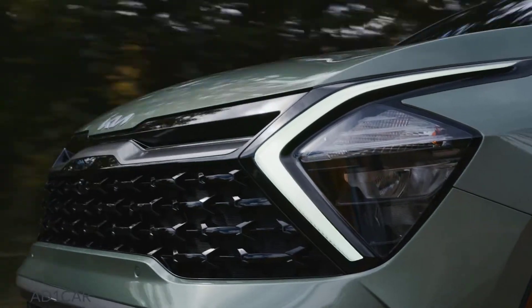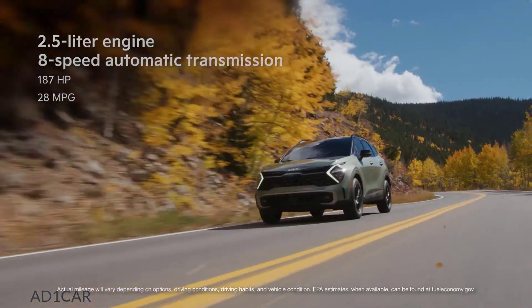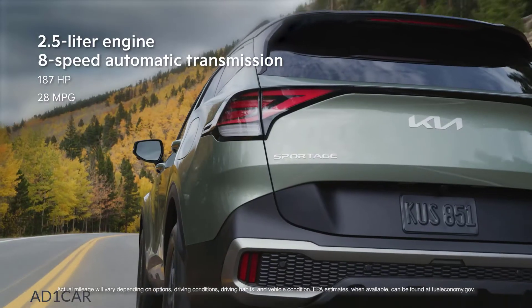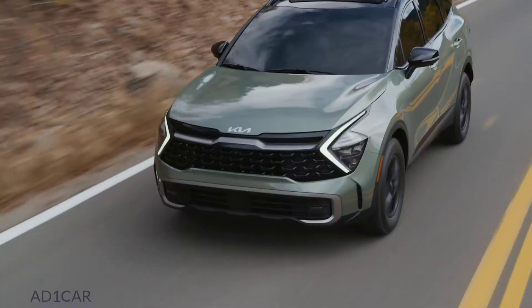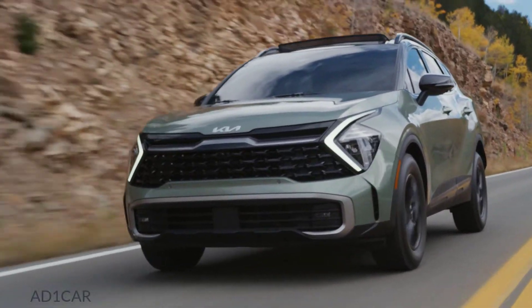Under the hood, the all-new Sportage can conquer the journey no matter where it leads. It features a new 2.5-liter normally aspirated engine with an 8-speed automatic transmission, reaching 187 horsepower and an EPA-rated 28 miles per gallon combined — two miles per gallon more than the outgoing model while also delivering six more horsepower.